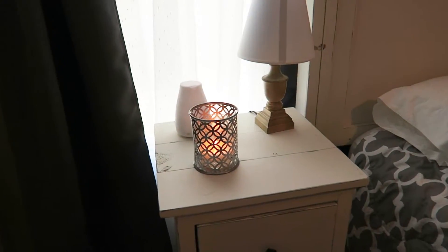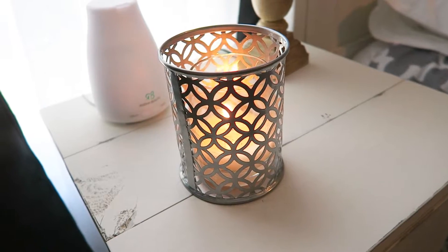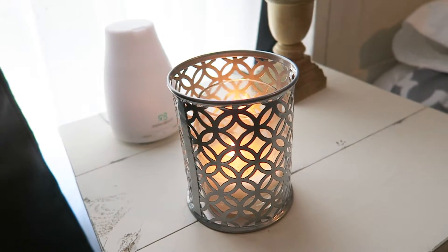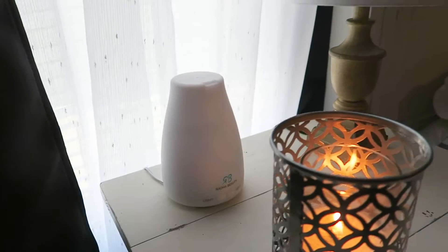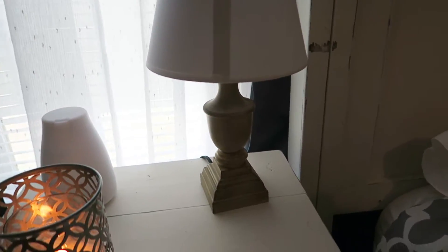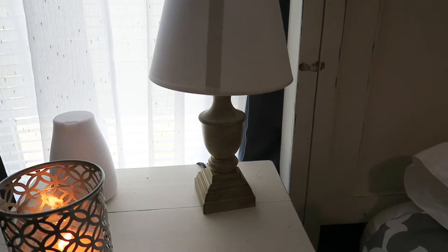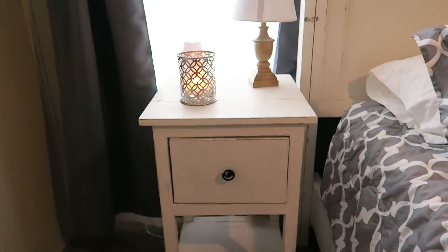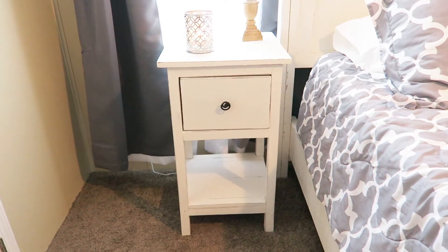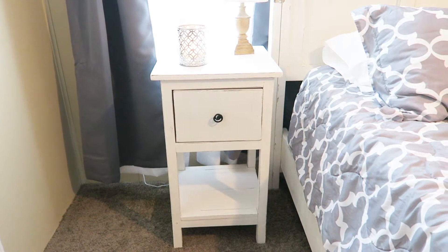And then coming down, I have this candle — which smells really good, by the way. It's pear and mint, and I got that from TJ Maxx. The holder came from Ross. And then back here I have my diffuser. And right here I just have a lamp — that came from Walmart. I'm actually planning on painting the base soon, I just can't decide on a color. I'm not too crazy about that brown.